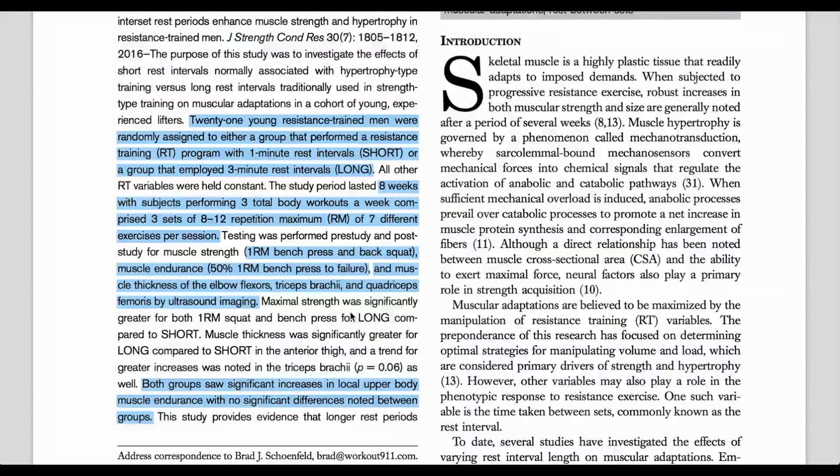They assessed at the start their 1RM for bench press as well as back squat, and they also included a 50% of their 1RM bench press to failure to assess muscular endurance.